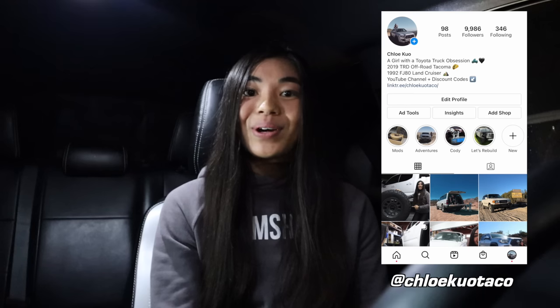I know this video was a lot of information, yet I still obviously didn't cover everything, so I hope this helped if you're a new third gen Tacoma owner. Welcome to the Tacoma community if you are, and to all my other veteran Tacoma owners out there, leave a comment down below if you think I missed anything important. If you want to connect more with me and get some more Tacoma content, you can follow me on Instagram at ChloeKuoTaco. Thank you so much for watching this video — I hope I'll see you in the next one. Bye guys!